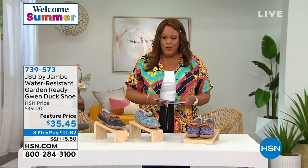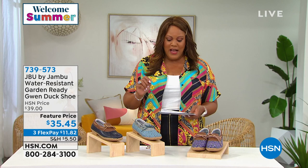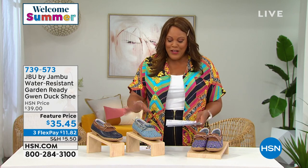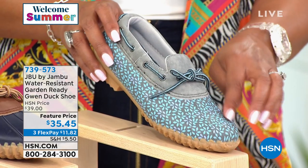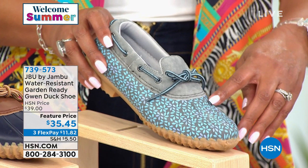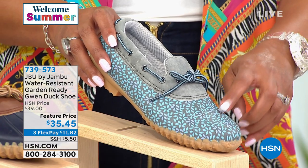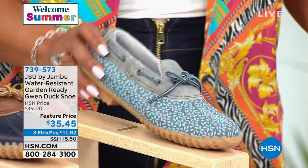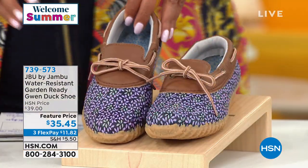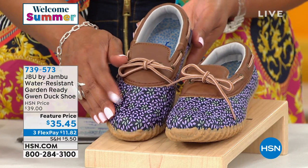We're going from the Mary Jane to another shoe in size 6 to 11 medium. This is the Jambu Water Resistant Garden Ready duck shoe called the Gwen. The first color is stone blue floral — how cute with all that floral design! We also have navy lilac floral — that just makes you want to smile if you love the garden — and navy whiskey for a solid option.